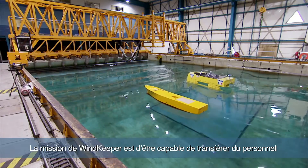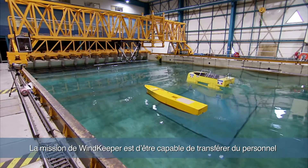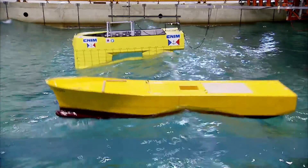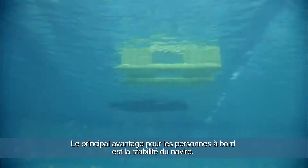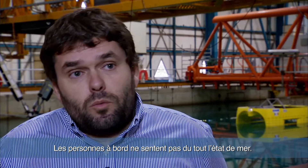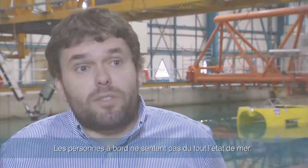The objective of Windkeeper is to be able to transfer persons up to sea state five. The biggest advantage for persons on board is the stability of the vessel. People who are on board don't feel the sea state outside.